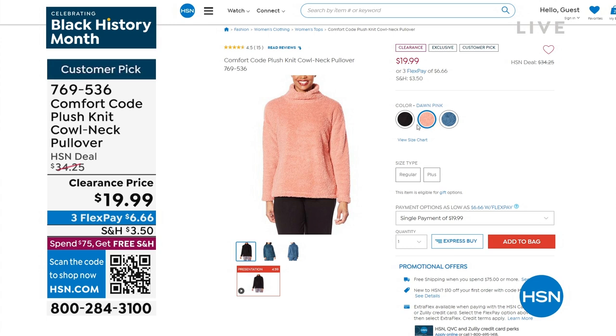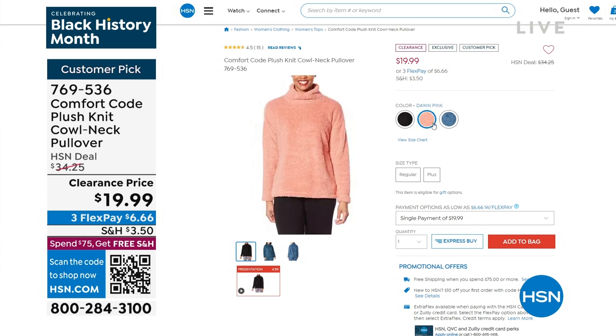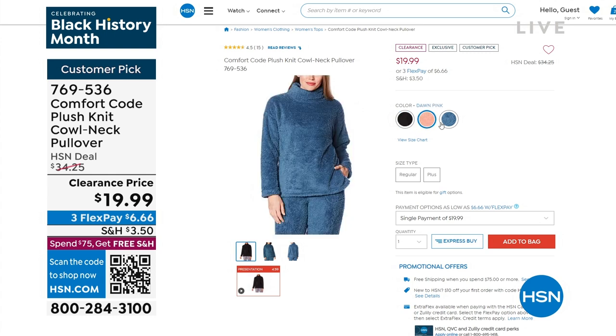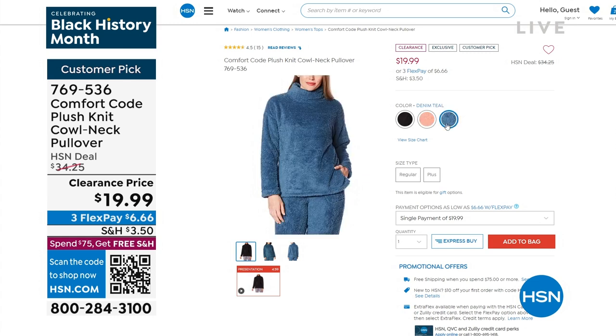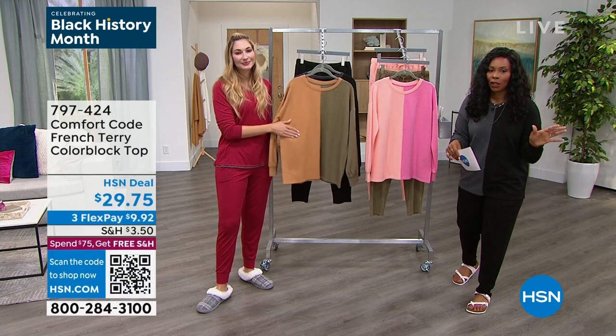We've got another top we just wanted to show you - it's the plush knit cowl neck pullover. You're seeing all of our colors there and you can see them all on hsn.com. That to me is the definition of cozy for less than $20. It is the yummiest fabric - so thick and fluffy but stretchy. It's really a unique fabrication, something that's really difficult to even compare because it is so fun and so special. You can check hsn.com - if you type in Comfort Code, you'll see the entire inventory of everything we have for you.